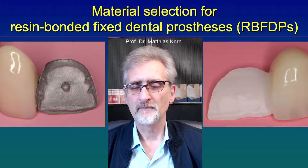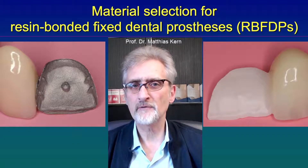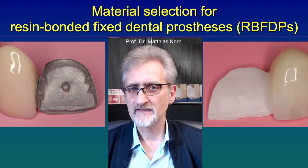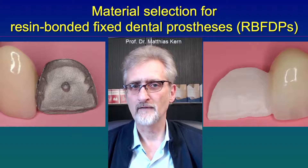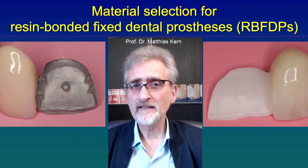Usually they are made either with a metal framework or with a high strength ceramic framework. Both frameworks are then veneered with an aesthetic silicate ceramic to have a pleasant aesthetic appearance.